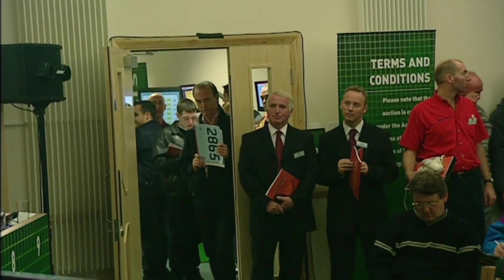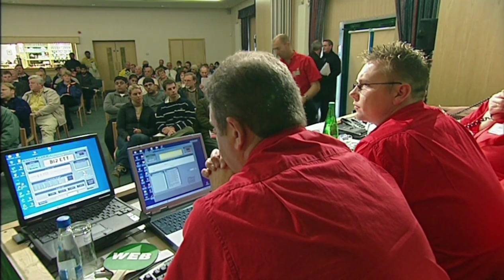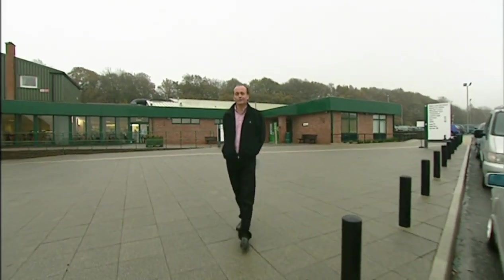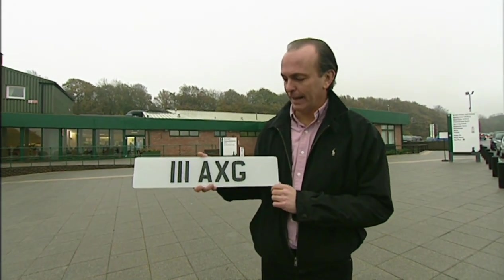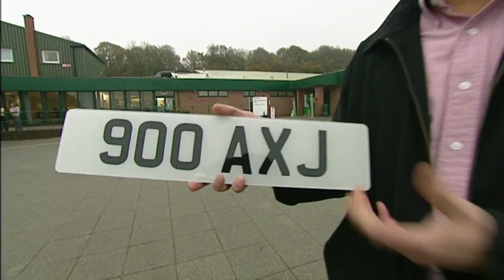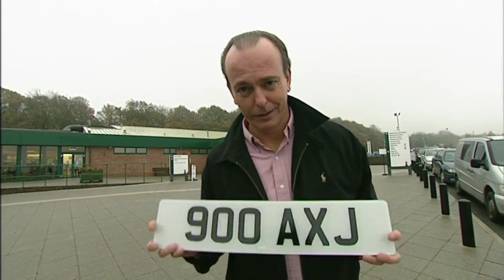What makes a plate an investment? The shorter the better. One number and three letters are the ones to go for if you can afford them. Always try to get an S or A in the combination rather than an F or Y, as they're more common initials. Don't rule out new registrations — there are still combinations to be had. A Manchester registration could be MU51CAL — positively lyrical. I've just bought two today: 111 1AXG for £800 — a brilliant cover-up plate that will disguise the year of your car forever — and 900AXJ for £750, which looked fantastic on a Bentley. If I'd bought either from a dealer, I would have paid three times as much.